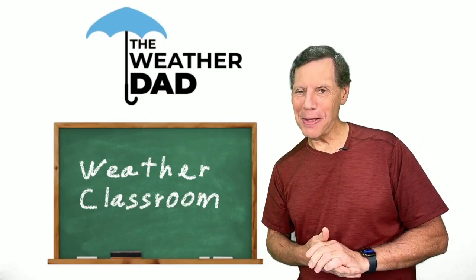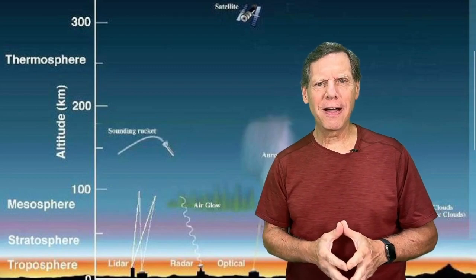Hi, I'm George the Weather Dad, and on today's Weather Classroom, we're going to be talking about clouds, the many different types of clouds, but also can clouds actually help us forecast the weather? In some cases, we can get a little bit of an idea of what's going on.